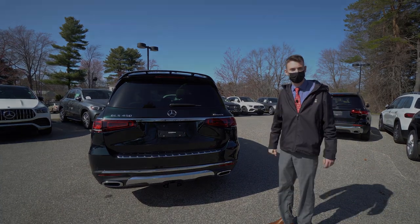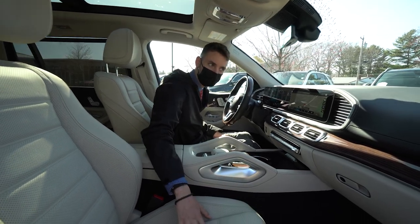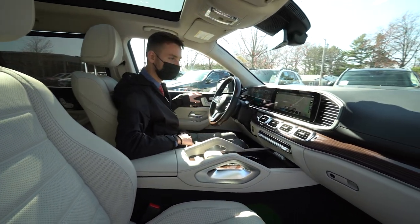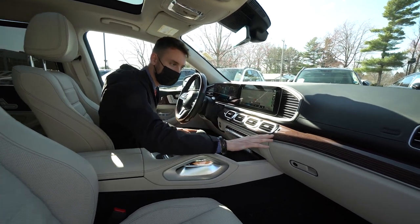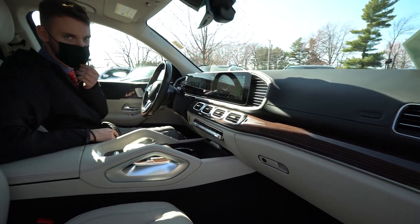Let's take a closer look at the inside. The GLS features a beautiful beige and black interior combination — beige seating, lower dashboard, black upper dash and door panels. There's a unique wood trim you don't typically see: a beautiful brown flowing line giving horizontal lines across the dashboard and door panels.